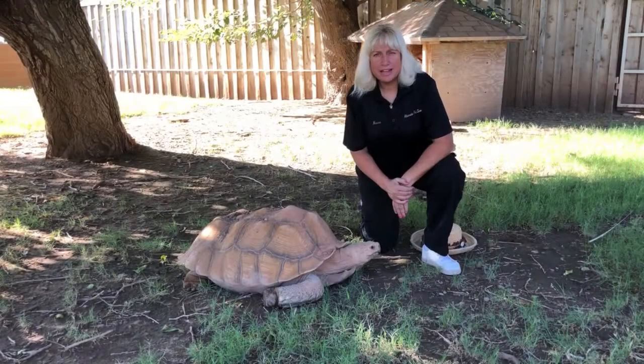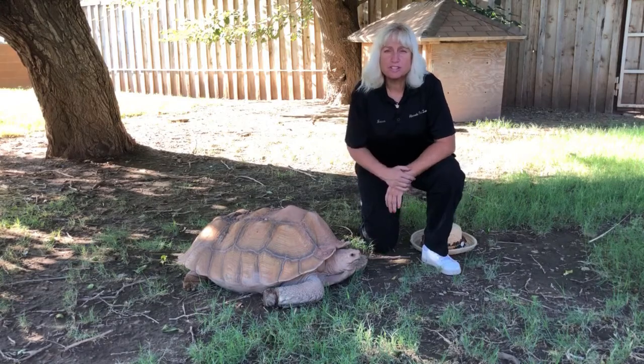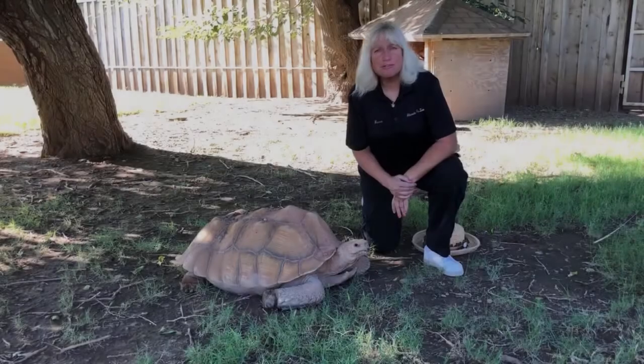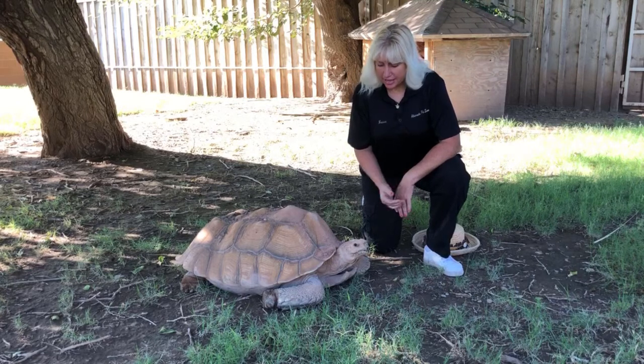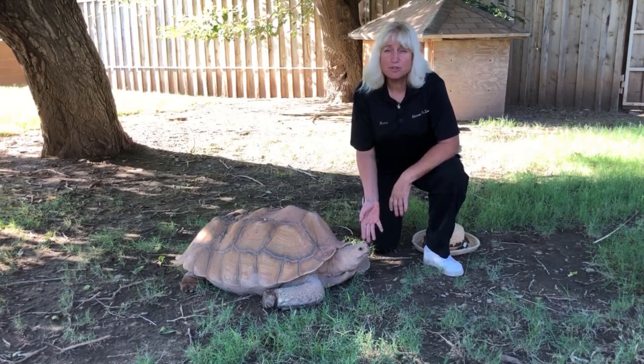His primary diet is fruits and vegetables. He's also a grazer, so he's a herbivore. They live from 50 to 150 years, and this particular tortoise, I'm told, is 25 years old.